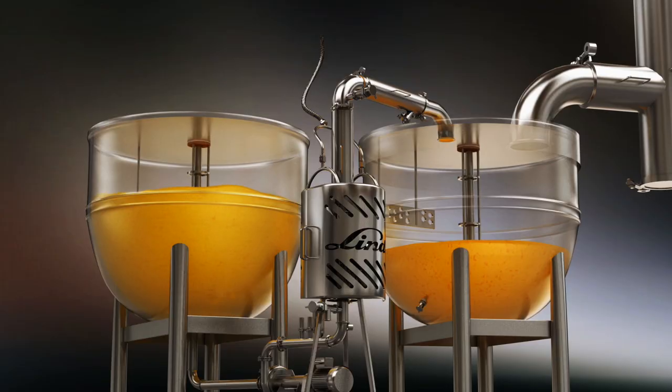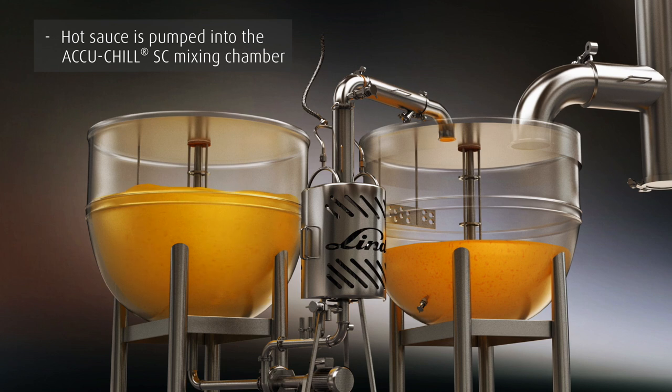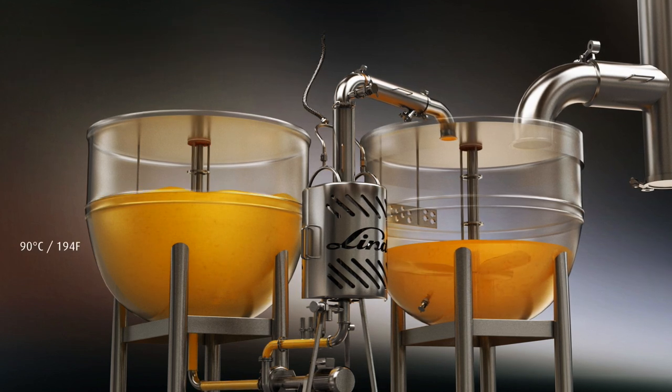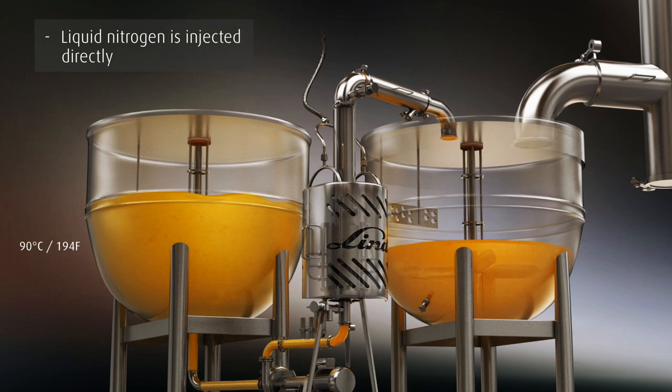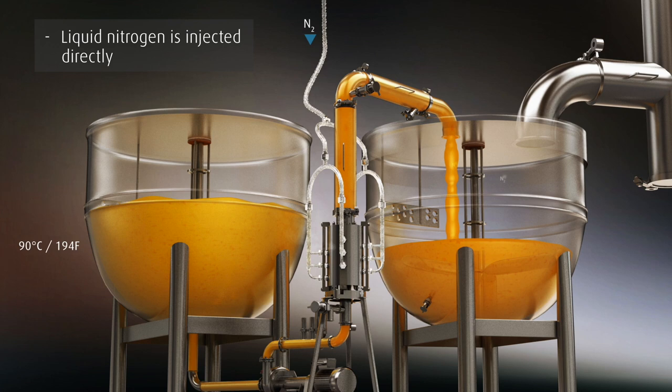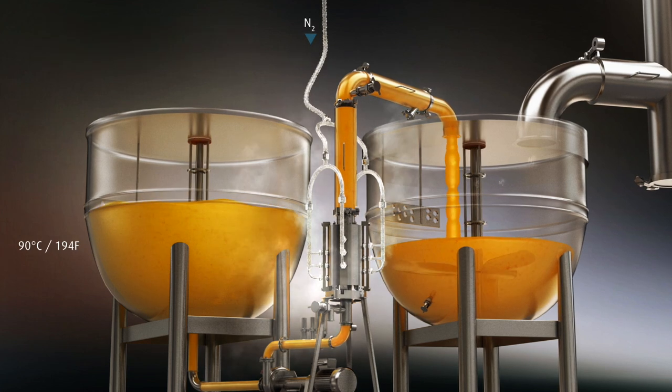The sauce cooler is an in-process system that is as small as a person. Here's how it works: sauce is pumped from the cooking kettle into the tubular AkuChill SC mixing chamber, where the extremely cold liquid nitrogen is injected directly into the sauce.